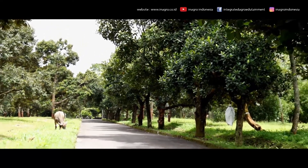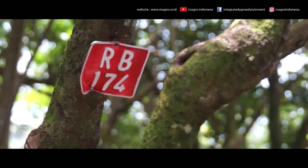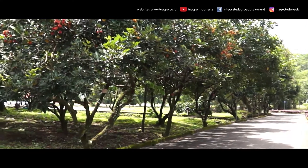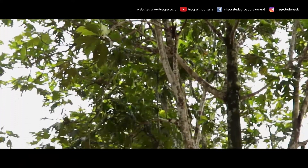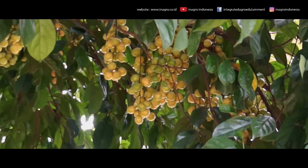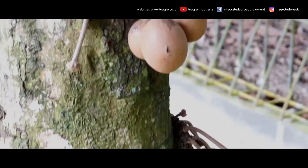There are 30 types of fruit plants in addition to around 30 types of non-fruit plants in Inagro. Some of them are planted in blocks. Scattered around the area are rare fruit plants such as Asam Gelugur (Garcinia Atroviridis), Menteng (Baccaurea Racemosa), and Kepel (Stelechocarpus Burahol).